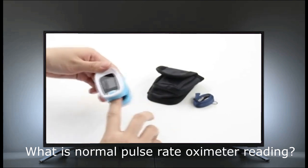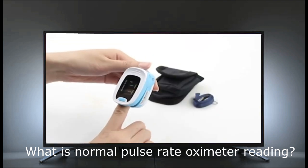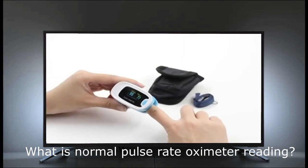Can a pulse oximeter tell if someone has COVID-19 or how well they are doing if they have it? We do not recommend using a pulse oximeter as a way to tell if someone has COVID-19. Get tested if you have signs of COVID-19 or if you have been close to someone who has it.